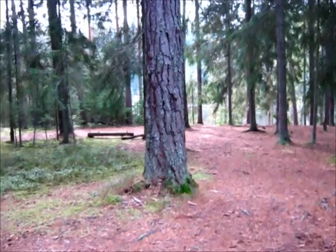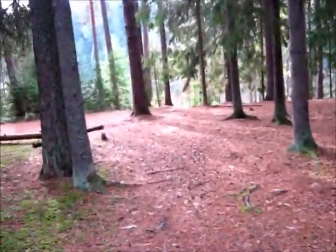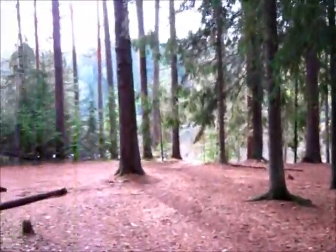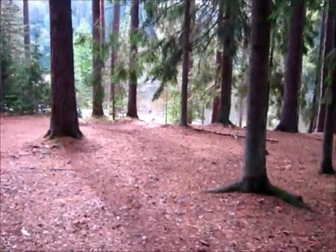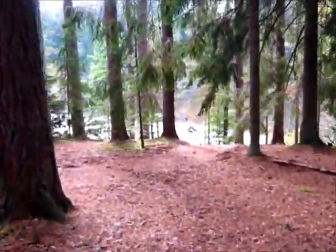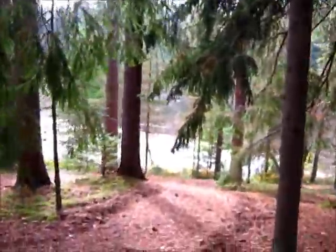We are starting to approach the more civilized and more touristy parts of the woods — well, compared to our part anyway. I don't actually intend to walk all the way to the downstream dam itself. We'll see. It's still quite far ahead.